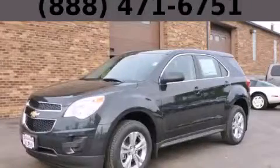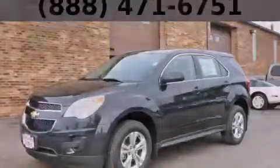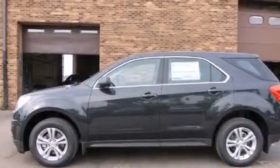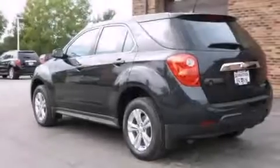This is a brand new 2014 Chevrolet Equinox, with plenty of space for what you need. It features a 2.4-liter four-cylinder engine and an automatic transmission.